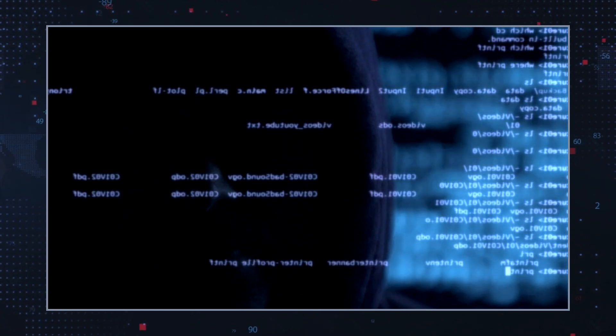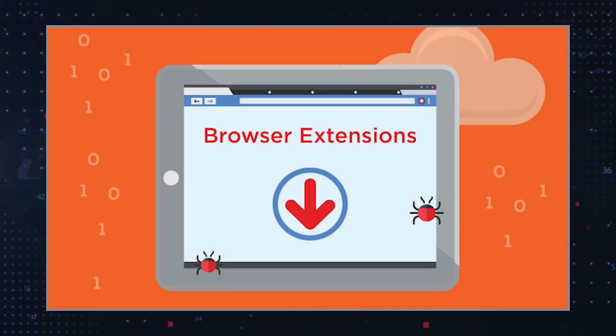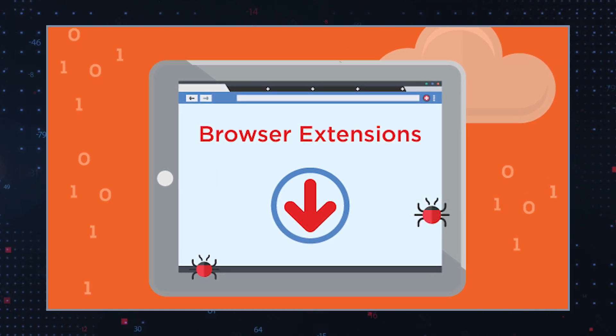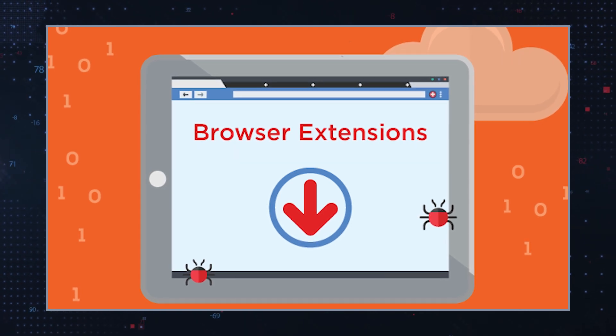The Internet is fraught with various cyber threats, and one of the more annoying types is unreliable software masquerading as useful browser extensions. SurfSea is a prime example of this, presenting itself as a helpful tool while engaging in questionable activities behind the scenes.